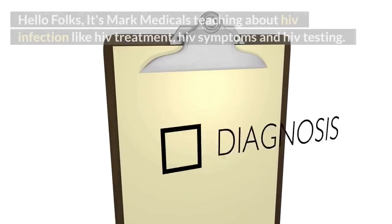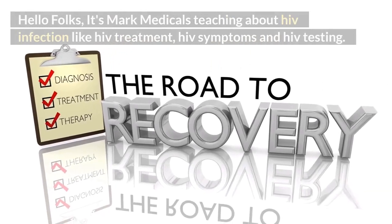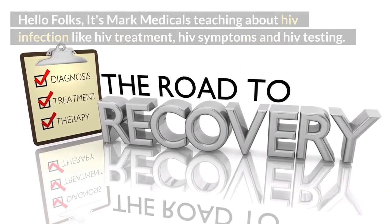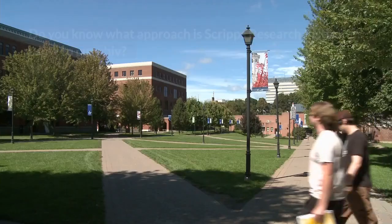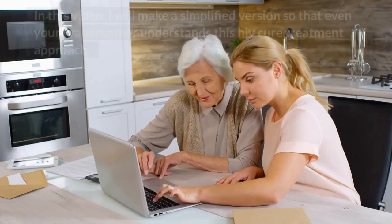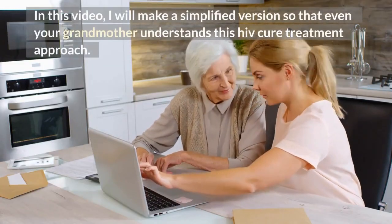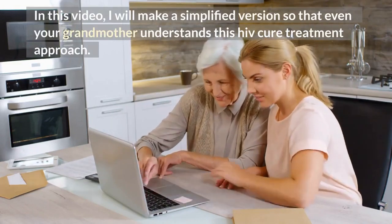Hello folks, it's Mark Medical, teaching about HIV infection, HIV treatment, HIV symptoms, and HIV testing. Do you know what approach Scripps Research Institute is using to cure HIV? In this video, I will make a simplified version so that even your grandmother understands this HIV cure treatment approach.